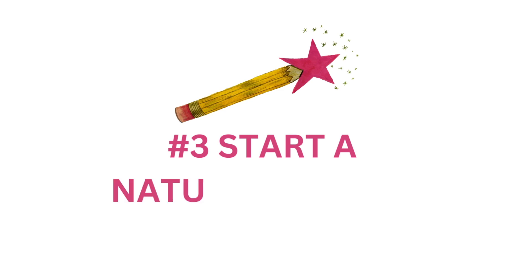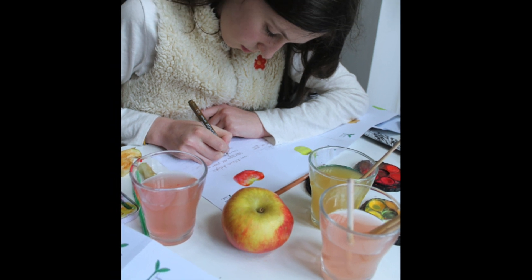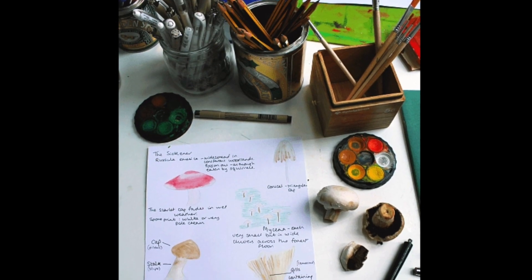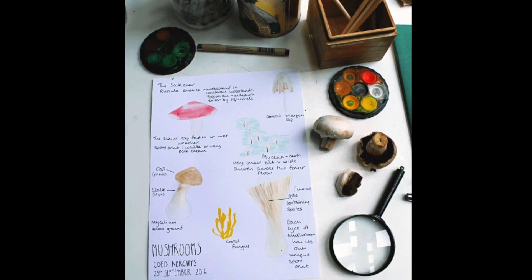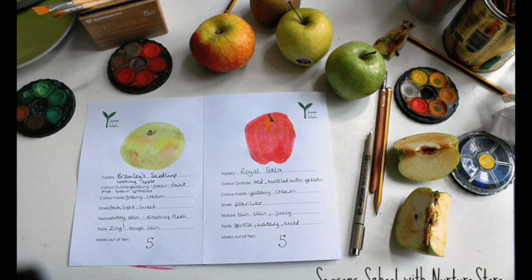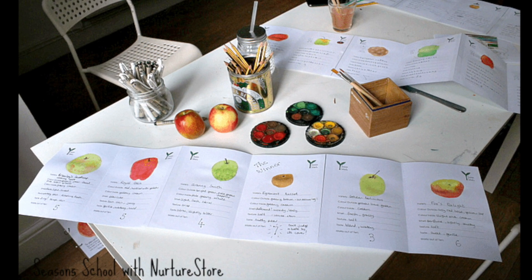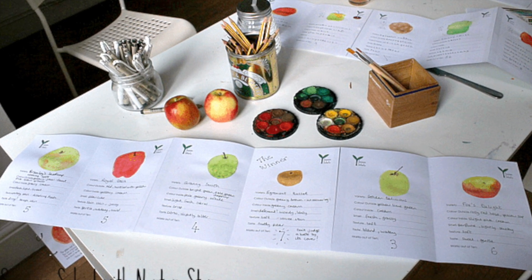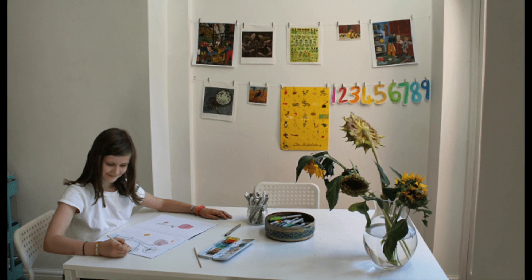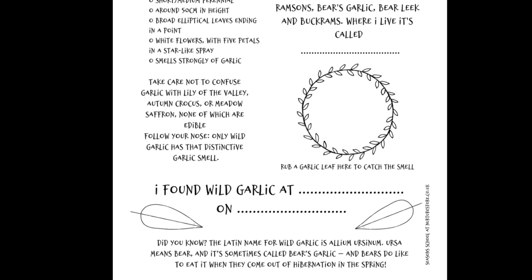The third thing you could do this season is start a nature journal. Spring is a great time to start because your children can build a record of the whole growing cycle of the year. You can get it started with just simple materials and there are lots of printables on the Nurture Store website that you can use as prompts. A nature journal is a great way to cover reading, writing, sketching and researching. Your children can make individual journals or you could make a collaborative journal as a whole family or whole class. Prompts include the wild garlic foraging printable and the forest treasure hunt printables we've already talked about.